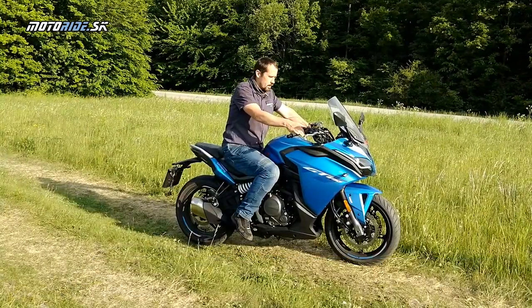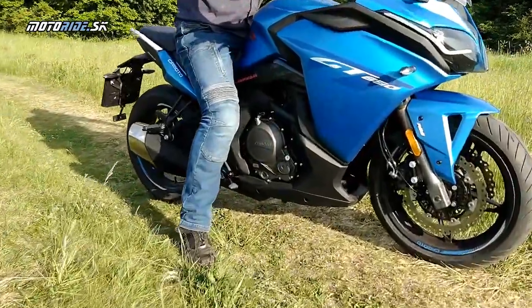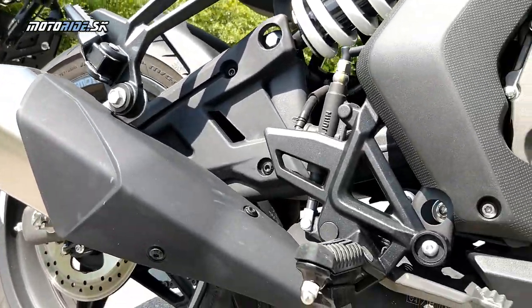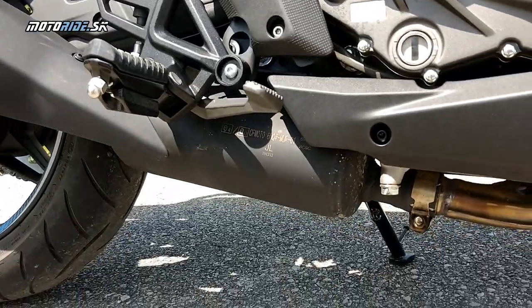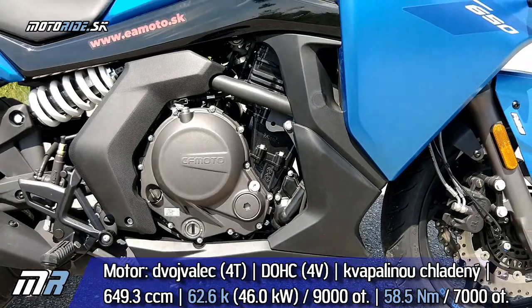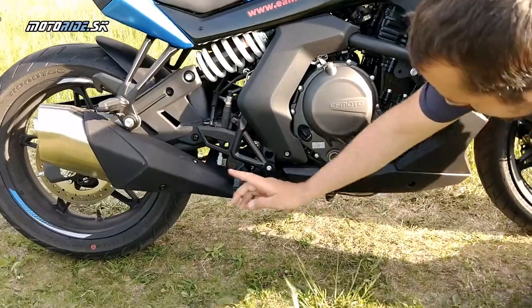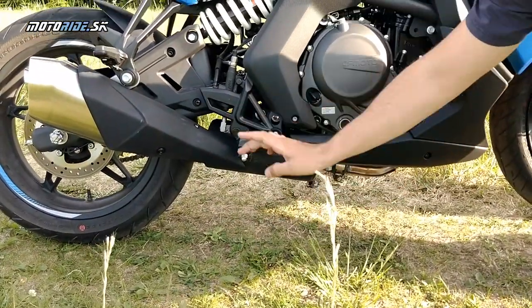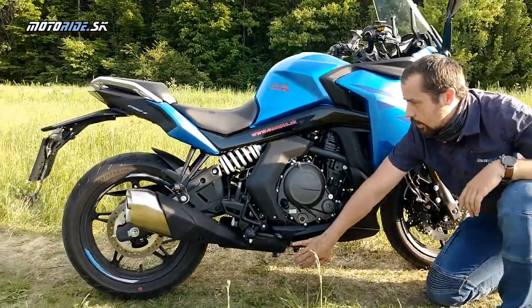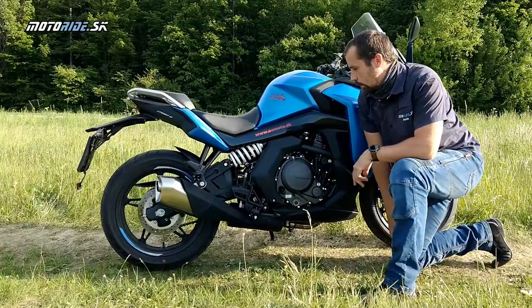Tento motor si môžeme teda aj naštartovať. Pod motorom je pomerne veľký katalyzátor a výfuk, ale je dobre schovaný v dolnej časti, čo je vhodné aj z pohľadu ťažiska. Má potom takú peknú, pomerne krátku a športovú koncovku.